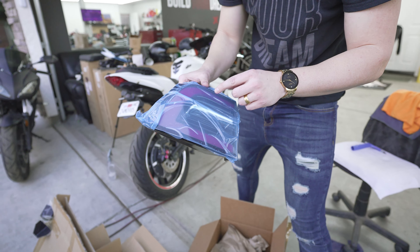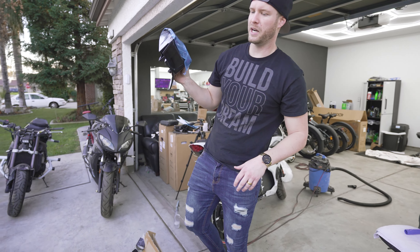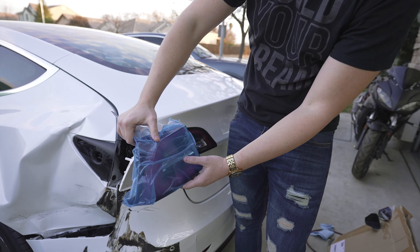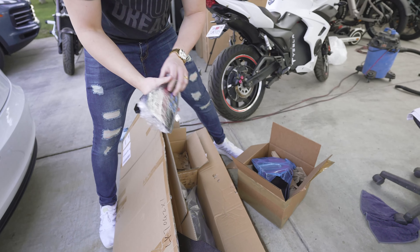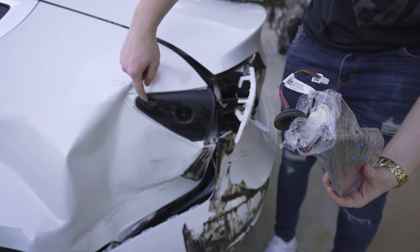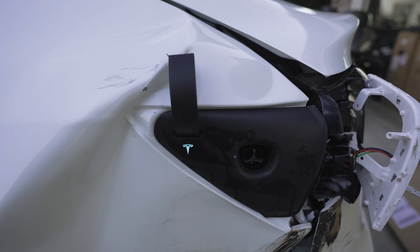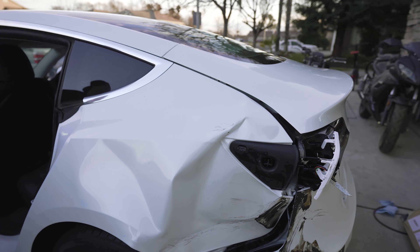First up, we have a tail light — this is a used OEM tail light. There were some knockoff new ones for less money, like $70, but aftermarket lights always have a slightly different hue compared to OEM, so I got a used OEM one that should match perfectly. I also got a used OEM charger port cover door. The door actually still operates — I can open the charger door from the inside right now.